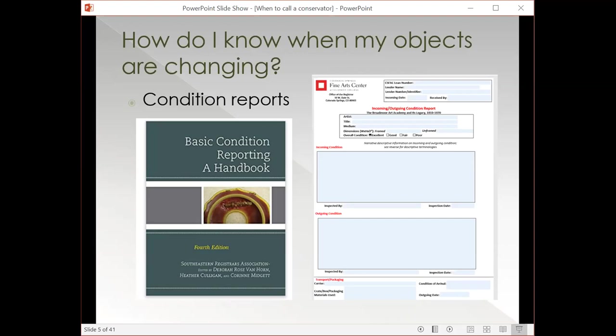Condition reports have a variety of purposes. You do condition reports if you have objects coming in or out of your organization on loan, and hopefully every time you accession an object. In the real world, not every institution has a lot of historic condition reports. I like to be opportunistic — every time I pull an object for another reason, if it doesn't have a baseline condition report, I take the opportunity to do at least a brief one.